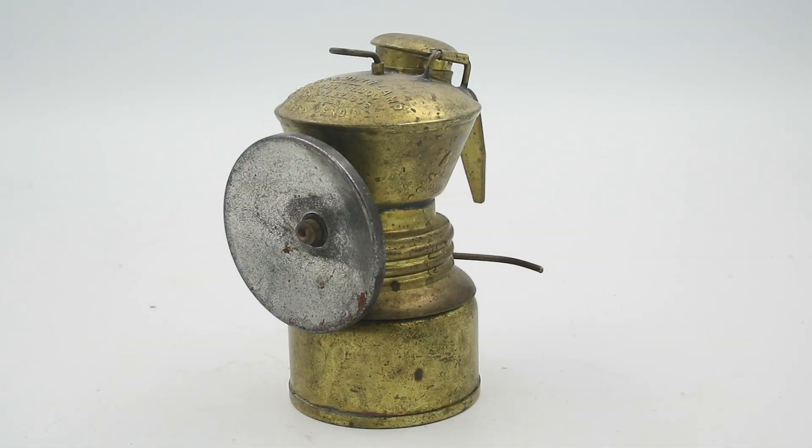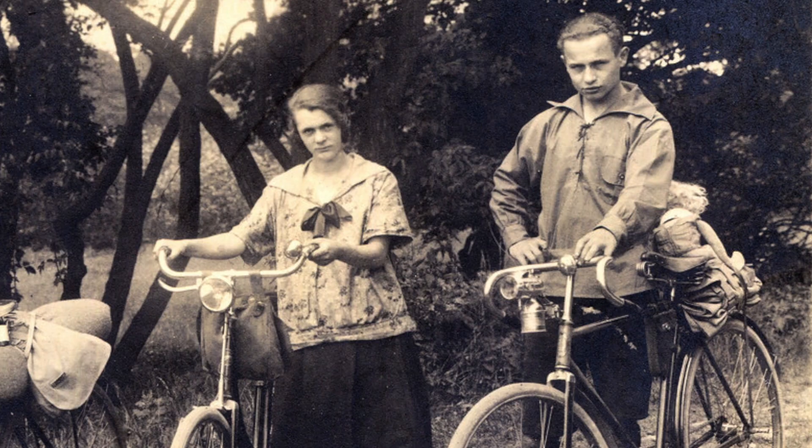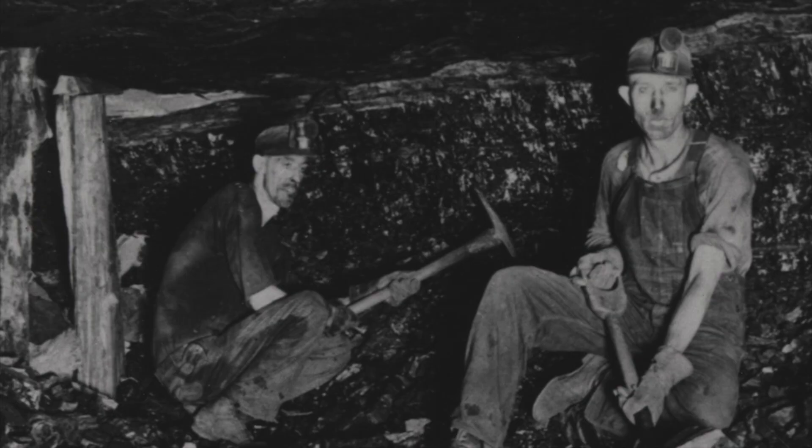This is a carbide lamp, and devices like these were used for many years in the early 20th century for home illumination, as headlamps for bicycles and automobiles, and for mining. And they're actually still used, to a limited extent today, by spelunkers or cave explorers.